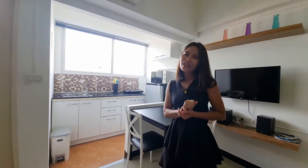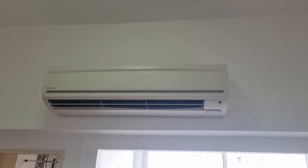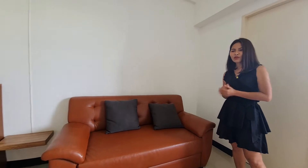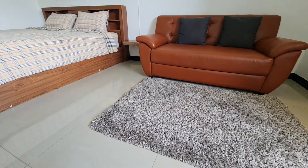This unit has one air conditioner. Look at this sofa — it looks really comfortable. It also comes with a carpet.